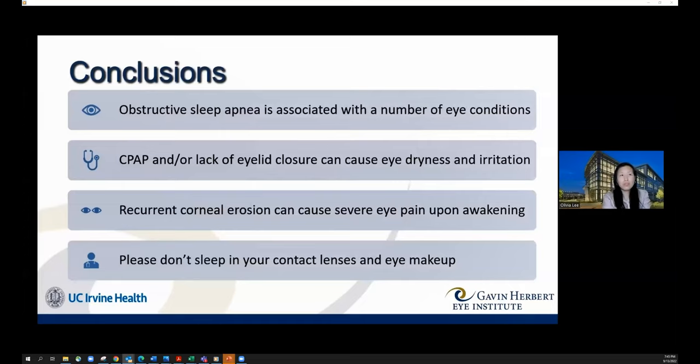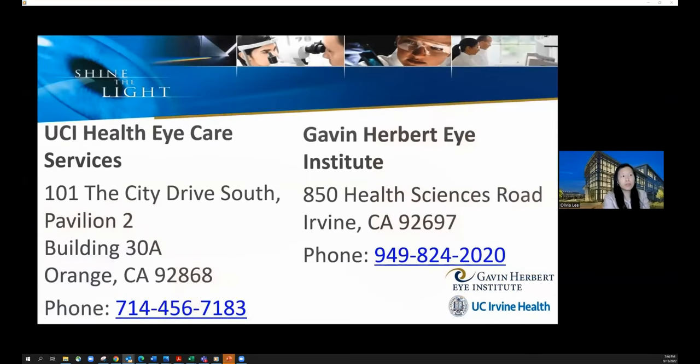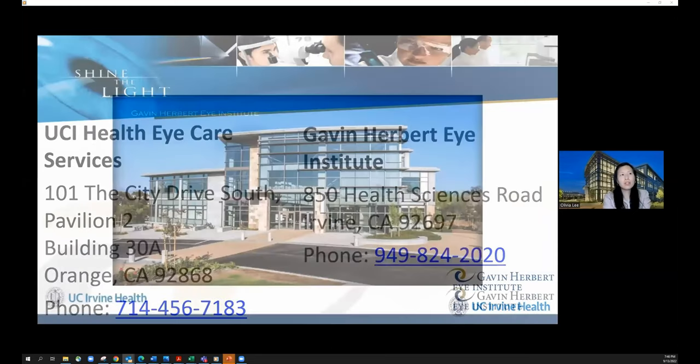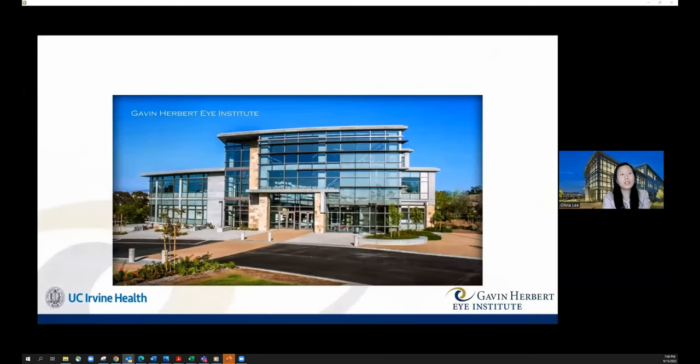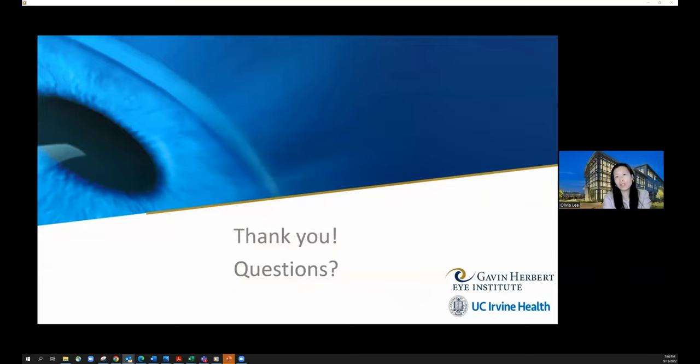Dr. Lee mentioned the UC Irvine eye institute — the Gavin Herbert Eye Institute — located on the UCI campus, with locations in Orange and Irvine. She invited the audience to come in for an exam if any of these conditions sound familiar, and opened the floor to questions.